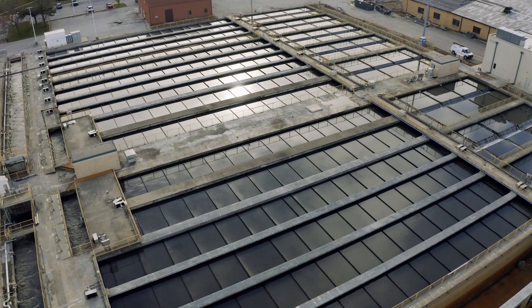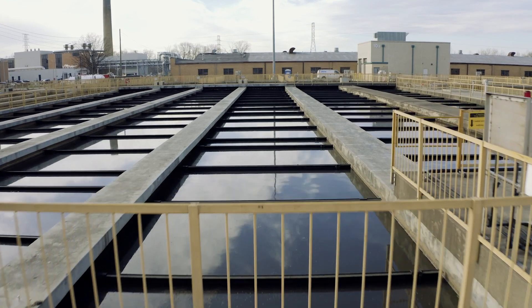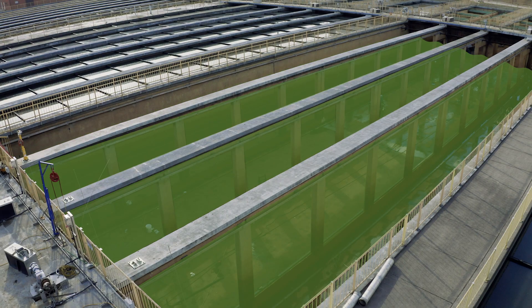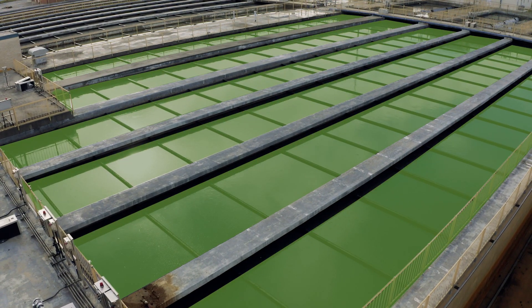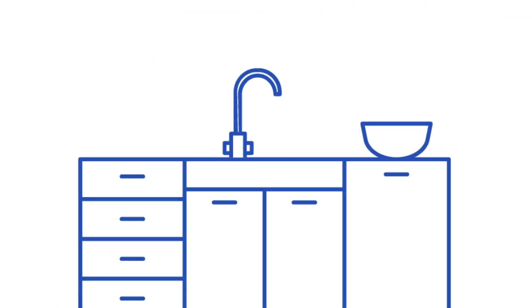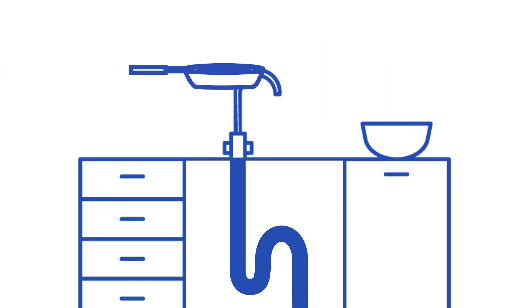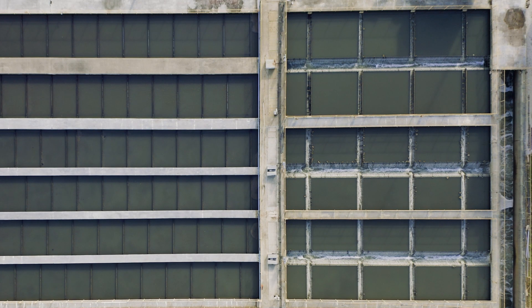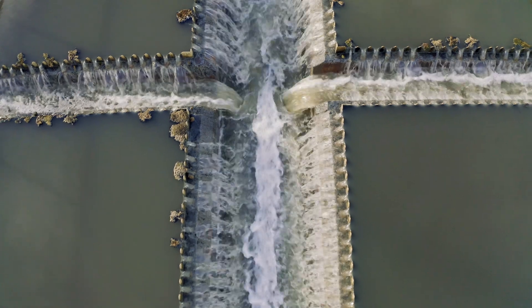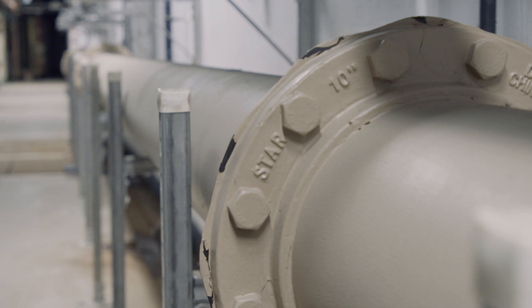After the grit tanks, wastewater enters large, deep outdoor primary clarifier basins, where it is slowed down so that any remaining settleable and buoyant material can be removed. Anything that settles on the bottom is called primary sludge, while the material that floats to the top is called scum — composed mostly of fats, oils, and grease. Never put fats, oils, and grease down the drain, as they require special removal during treatment and can cause extensive and expensive damage to your home plumbing. Once the scum and sludge have separated, a system of chains and flights removes the material from the primary clarifiers, and what remains flows through underground pipes to begin secondary treatment.